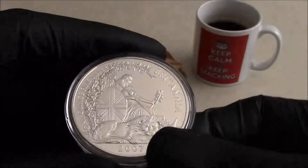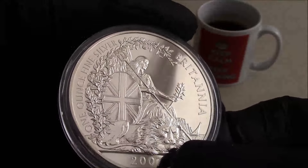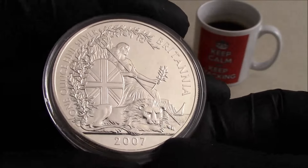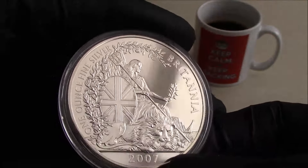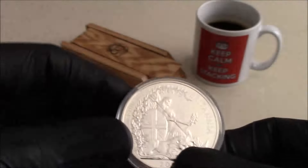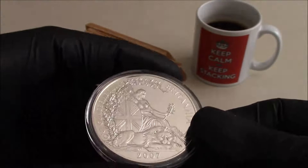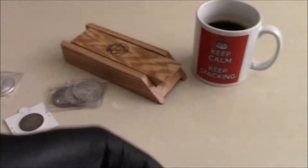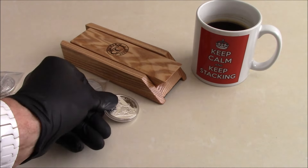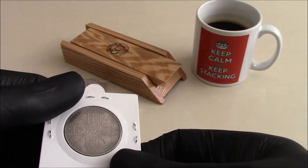There was a reason I bought this — all the ones I had years ago I traded with friends over in the States, so I didn't have one. But I did have the COA for it, so I thought I'd get a coin to go with the COA, as I mentioned in my previous video it's probably worth more with the COA. So I treated myself to a bit of overpriced silver.